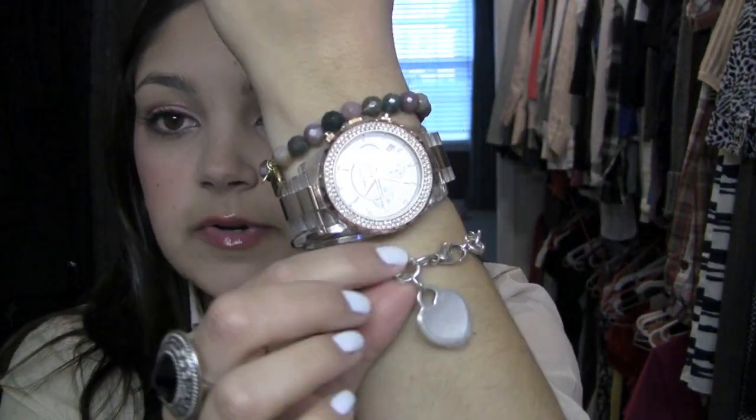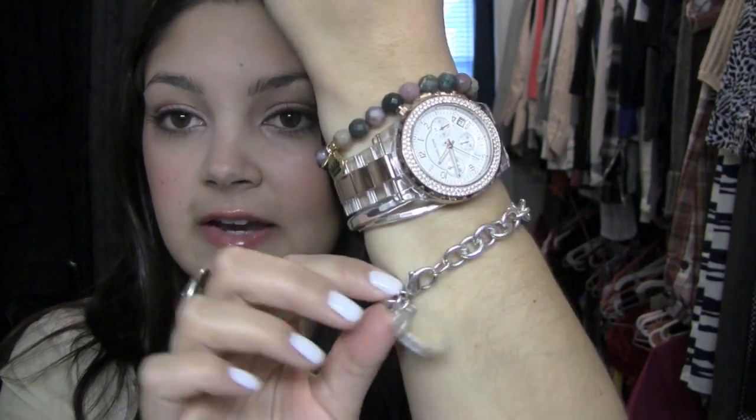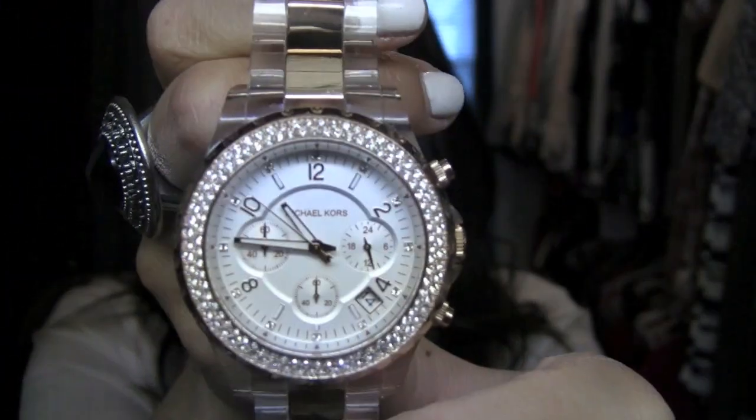As far as accessories go, this is a bracelet from Tiffany's — it's my very first piece that started my collection. I got it for my Sweet Sixteen. This is a Michael Kors watch — the number is MK5323. It's beautiful, it's clear acrylic and rose gold.